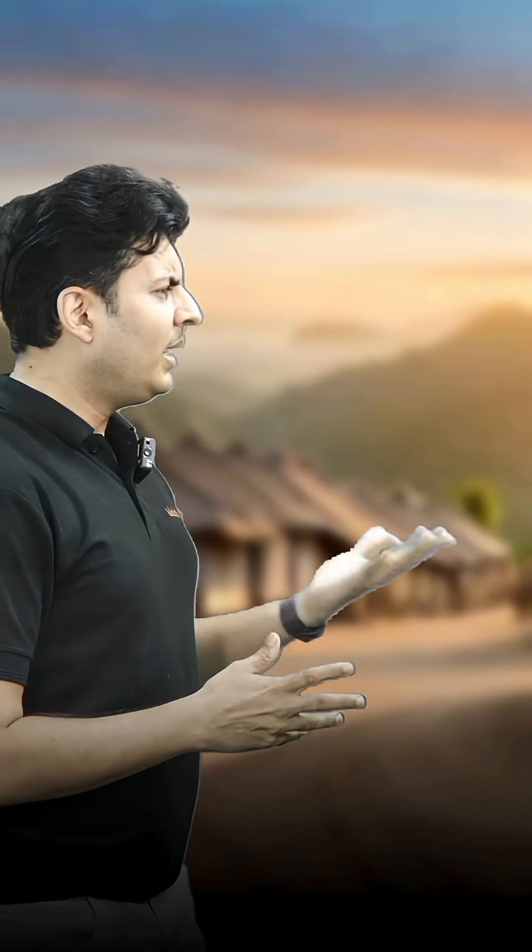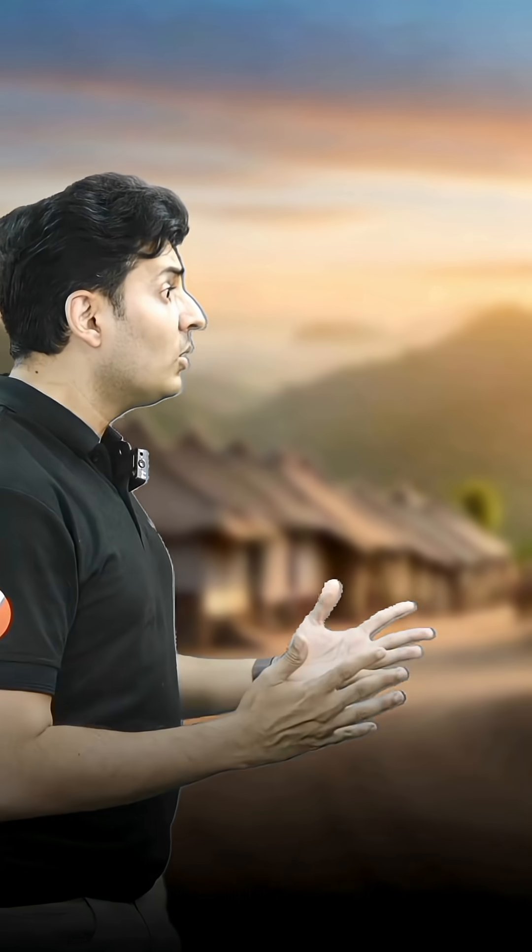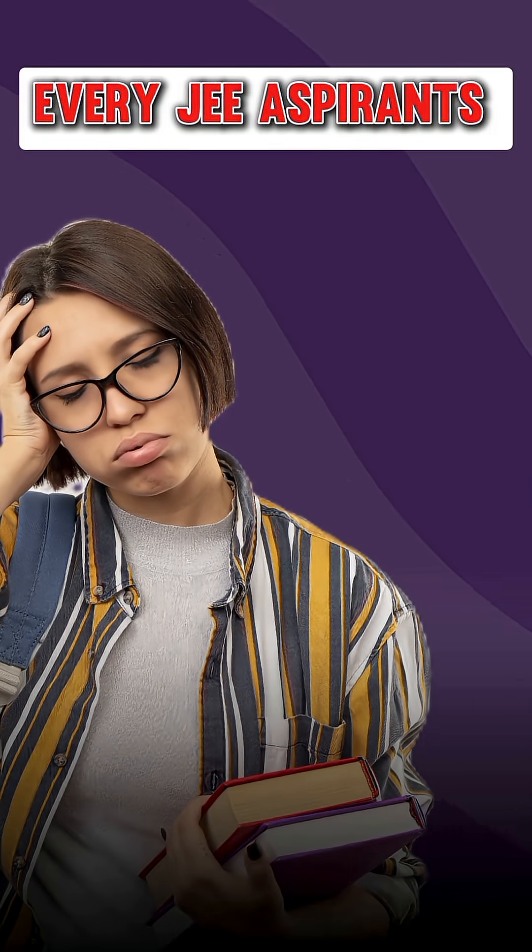I want to get a top rank in JEE and I want to go to IIT Bombay or IIT Chennai. But wait a minute, there are only 3 months left. If I study hard, I can do it, right? But how will you cover 2 years worth of syllabus in just 3 months? This 3 months versus 2 years equation stresses out every single JEE aspirant.